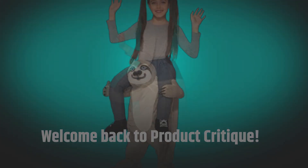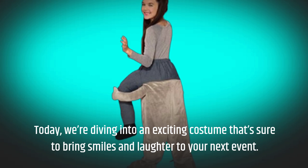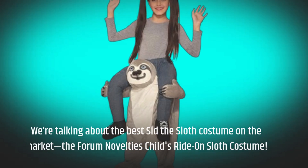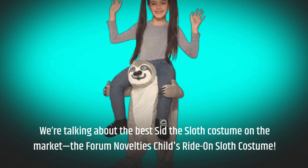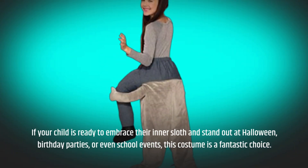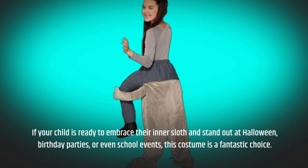Welcome back to Product Critique. Today, we're diving into an exciting costume that's sure to bring smiles and laughter to your next event. We're talking about the best Sid the Sloth costume on the market: the Forum Novelties Child's Ride-On Sloth Costume. If your child is ready to embrace their inner sloth and stand out at Halloween, birthday parties, or even school events, this costume is a fantastic choice.